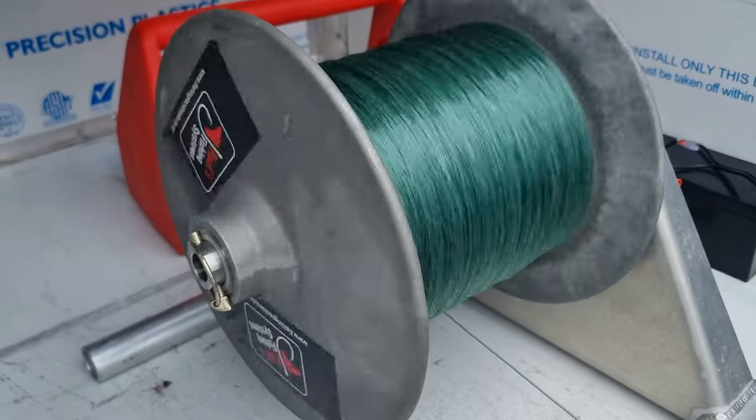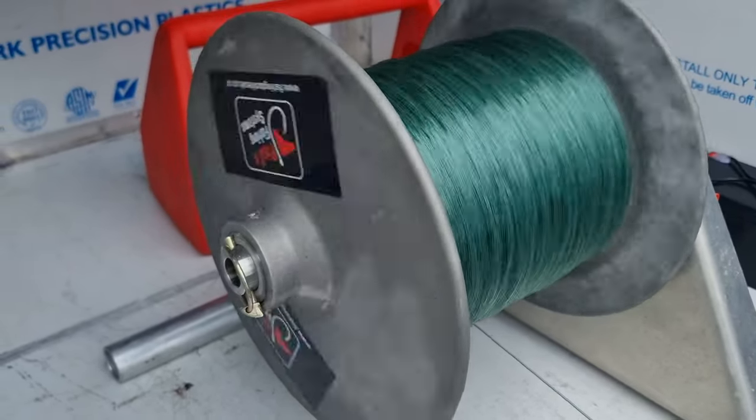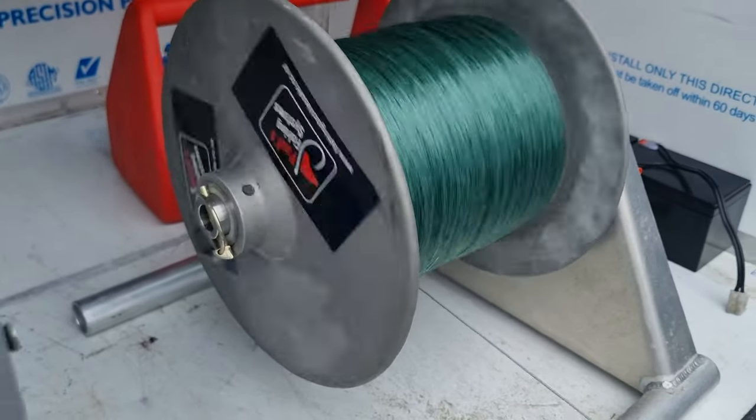Here's the PFS 230-watt Kontiki kite winch — it's the most powerful Kontiki winch on the market.